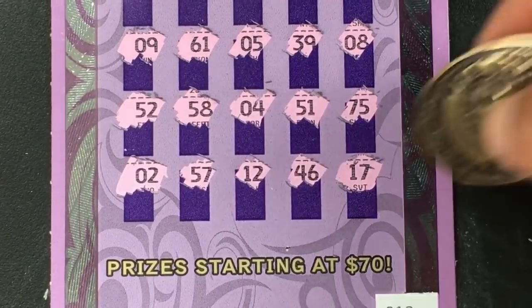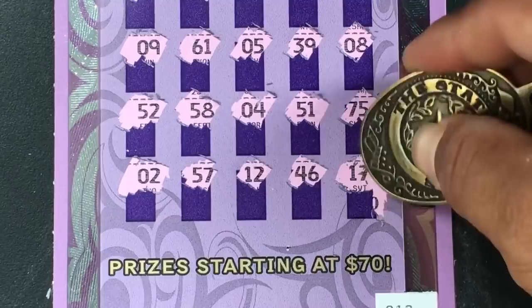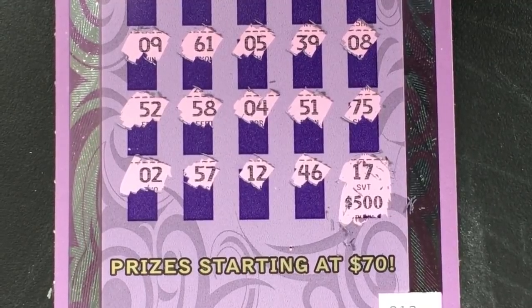Let's creep through from this side and see how much we're going to have. Big zeroes, big zeroes — oh shoot, shoot.